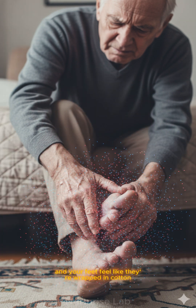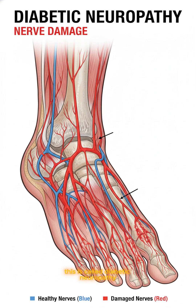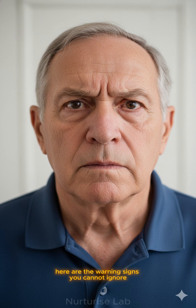If you're over 60 and your feet feel like they're wrapped in cotton, or you get that pins and needles feeling that won't go away, listen carefully. This is called diabetic neuropathy, and it happens when high blood sugar damages the nerves in your feet. It starts subtle, but it's serious. Here are the warning signs you cannot ignore.